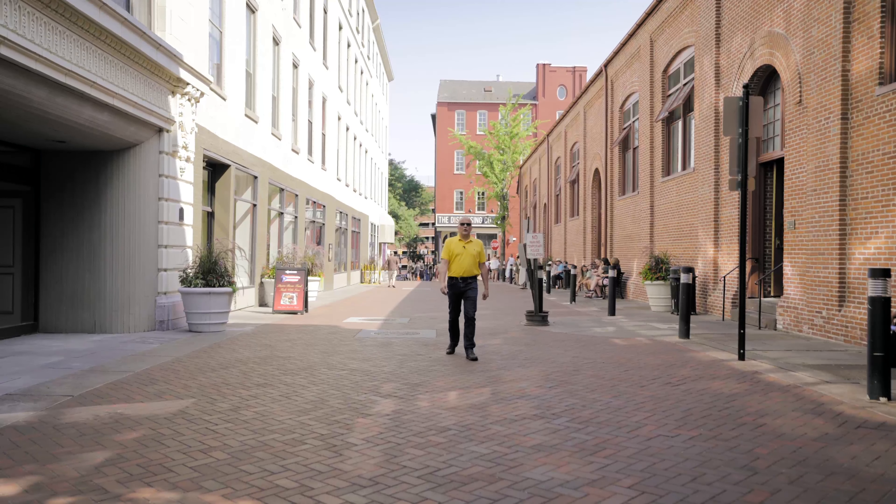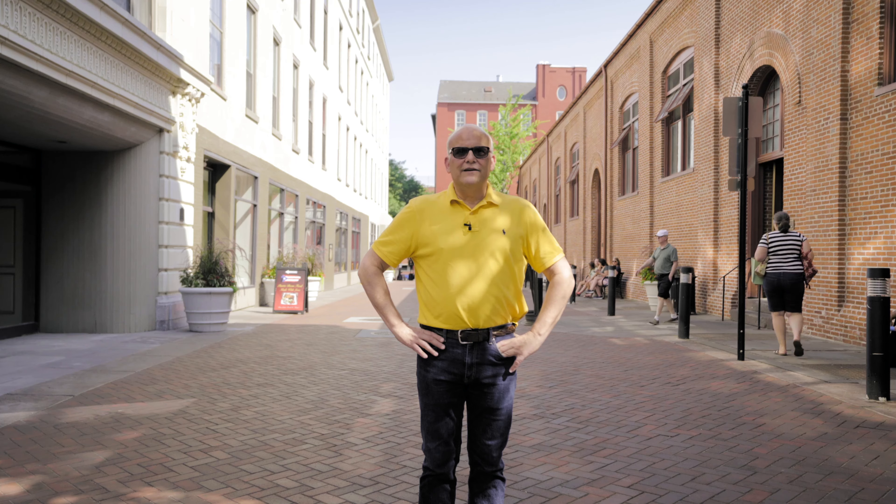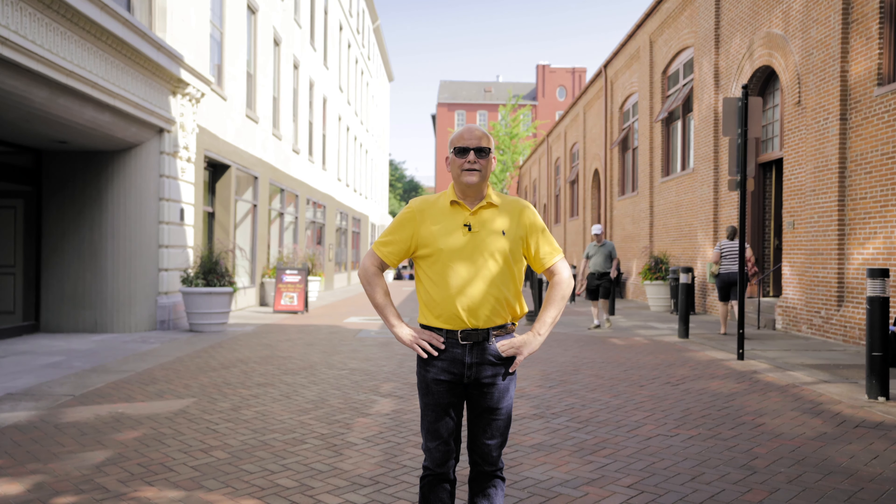I'm taking a little walk here in Market Alley today at Central Market in downtown Lancaster. This is one of the crown jewels of Lancaster City, a city and county I love. Lancaster Central Market is the oldest indoor market in the country, with a huge variety of all sorts of goods, international foods, and everything. So we're going to go inside and take a look around.